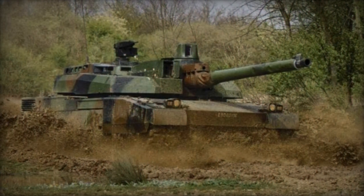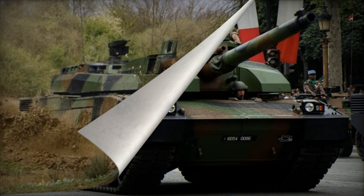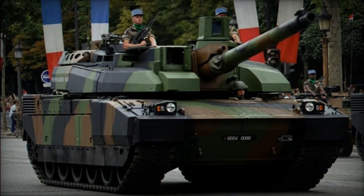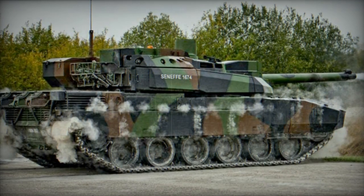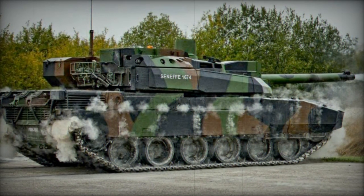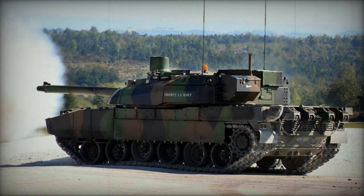Regarded as one of the finest main battle tanks globally, a total of 406 units were manufactured for the French Army. However, some sources suggest that only 340 Leclercs are currently operational within the French Army, following the retirement of the AMX-30 series tanks in 2011. This has resulted in the Leclerc becoming the sole MBT used by France.